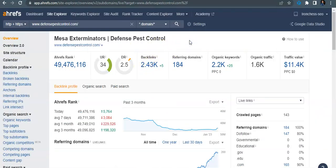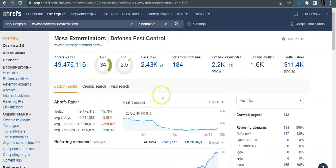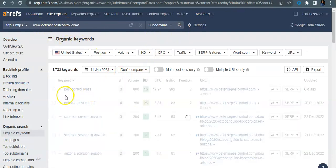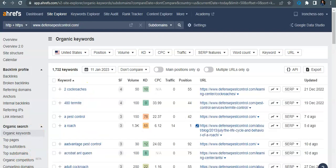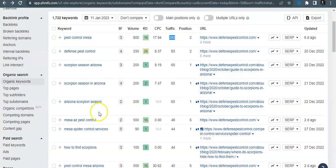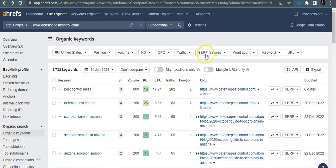Looking at one of your competitors, Defense Pest Control — their domain ratings are a little bit higher, they've been around about the same amount of time as you guys, but they've been backlinking their website and have over 2,000 backlinks. Because of that, they're ranking organically for high quality relevant keywords. For 'pest control Mesa' with 800 search volume, they're sitting on position two and getting 282 people coming to their website every month. For 'Mesa AZ pest control' they've got another 48, and 'pest control Mesa Arizona' another 40 — so that would be a really big game changer for you guys.